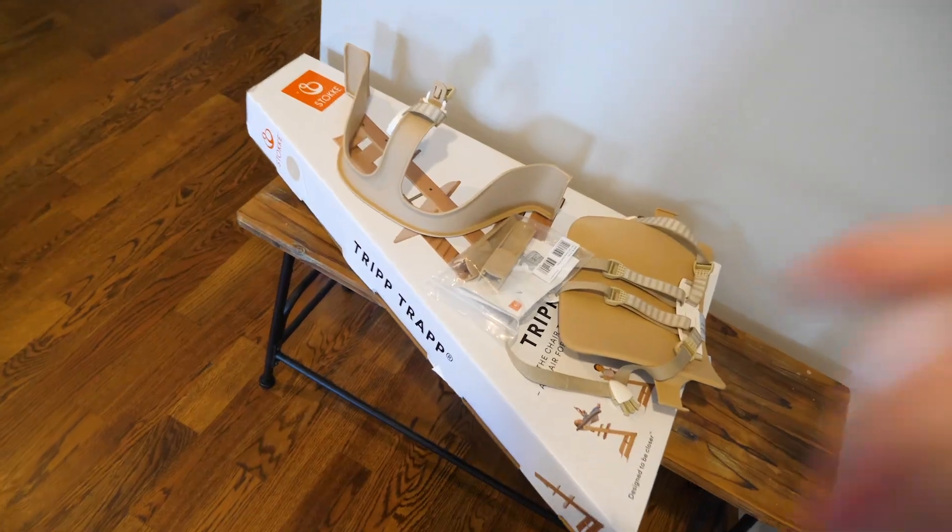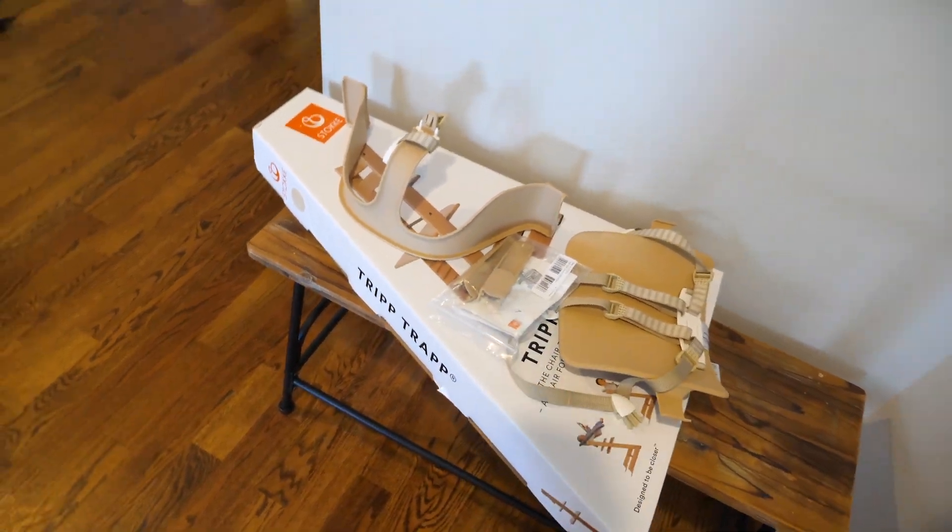Alright, so I know it's been a minute since I've been vlogging. We've been extremely busy. I'm gonna try to pick it up again — we'll see. But guess what came? Daryl's new high chair. The Tripp Trapp, or as I like to call it, another project for dad to build.